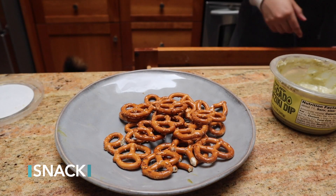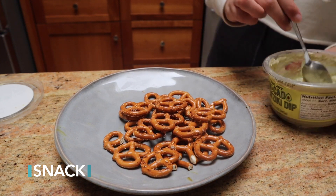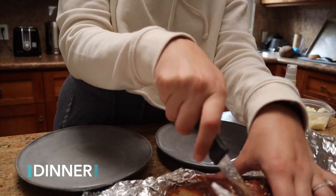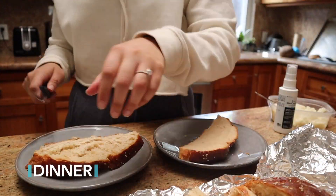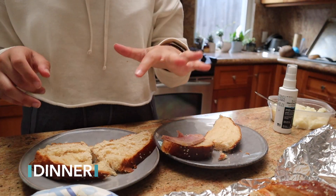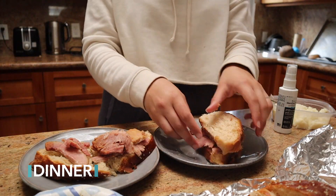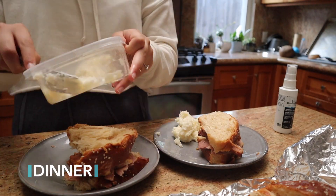Later that afternoon I had a snack — one serving size of pretzels with some avocado tzatziki dip and some Easter candy. Dinner this day was leftover food from Easter: homemade bread that my mom's friend made, honey baked ham, mashed potatoes, and asparagus wrapped in prosciutto. It was a challenging dinner because the food was definitely higher calorie, but I just limited what I had and ended up really full afterwards.